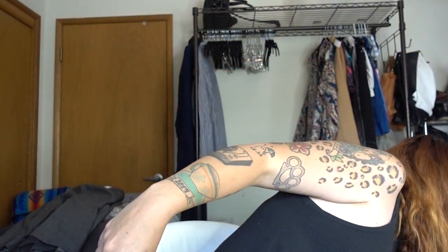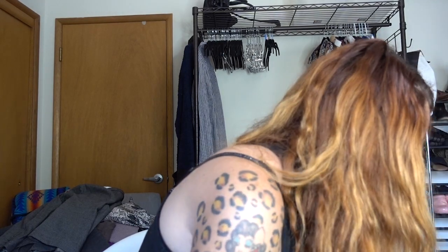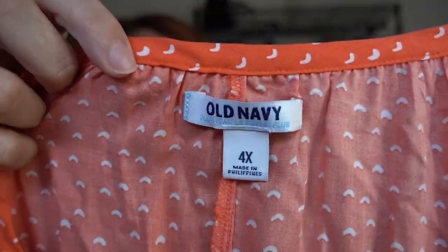All right, one more big Goodwill bag to go, and then I'm going to go list all this stuff today. That's my goal — to list as much as possible today. You are a dress from Old Navy — no, a shirt. I got this because of the 4X. I love finding 3X, 4X, great sizes. The market is less competitive in the bigger sizes, and there are lots of people who want really pretty things in bigger sizes. So I would be happy to provide it.